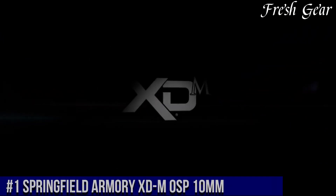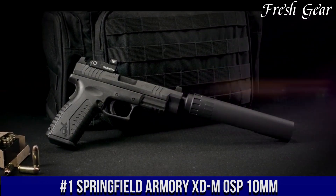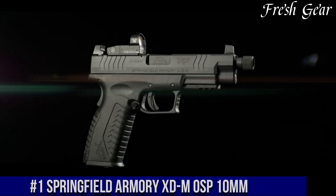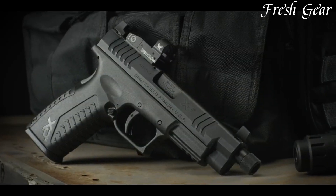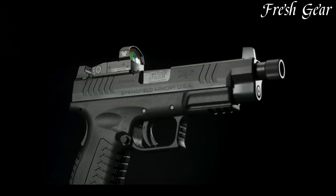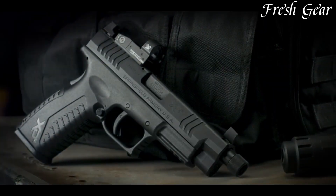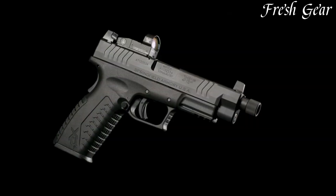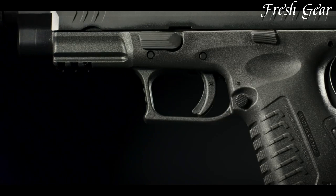Number 1. The Springfield Armory XDS Mod 2 OSP 10mm is a rugged and powerful handgun designed for those who require a versatile and hard-hitting firearm. Chambered in the formidable 10mm Auto cartridge, this pistol delivers exceptional stopping power and accuracy. The XDS Mod 2 OSP features a full-size frame with a 4.5-inch match-grade barrel, providing a perfect balance of size and shootability. Its ergonomic grip and interchangeable back straps allow for a comfortable and customizable fit for any shooter.